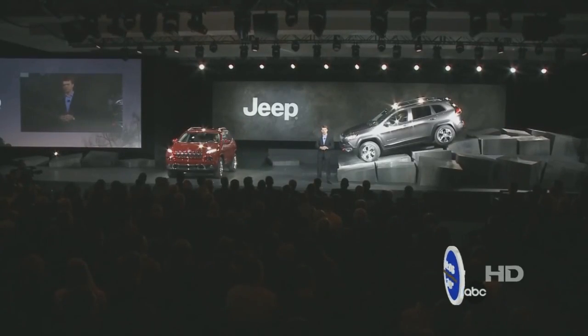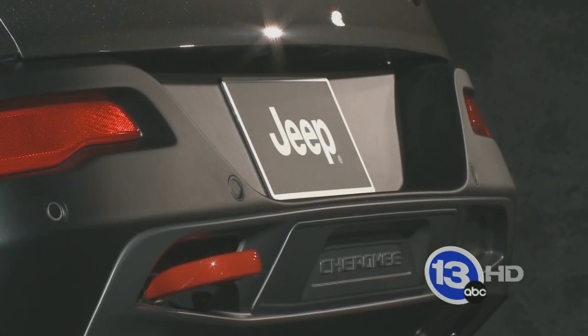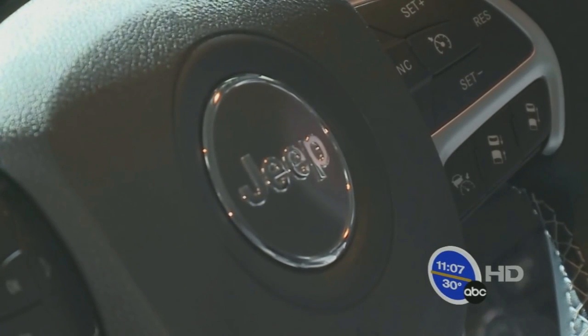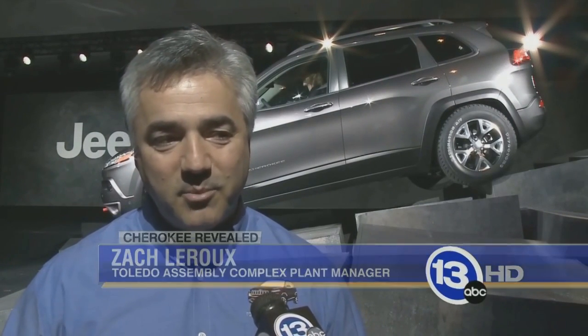A number of Toledo Jeep workers were in the crowd. They say this is a proud moment for the Toledo Assembly Complex and the entire city. It's awesome to be part of the process, and even more awesome to see the finished product come out here and see everybody's reaction to it. I've been with the company for 25 years, and over the last 10-15 years when I was standing up in front of people it was always about de-rating shifts or eliminating products. This is the flip side of the coin — announcing progress, new product, and bringing on another shift to Toledo, which is a great accomplishment.